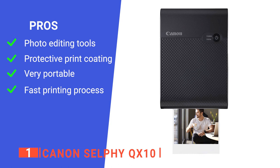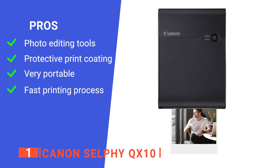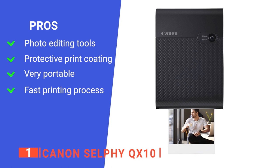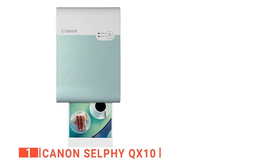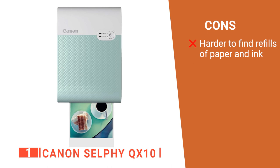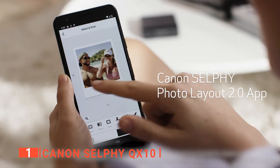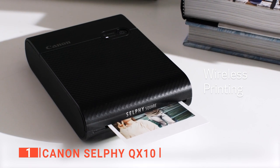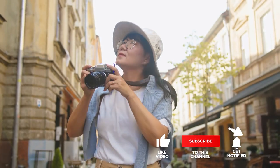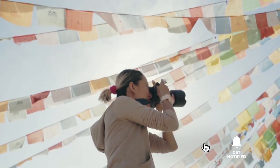Its pros are: it has brilliant photo editing tools on its app; it has a special coating on each print that protects against splashes, spills, and fading; it's compact and easy to carry around; and it prints quickly, taking about 43 seconds per print. However, it's a bit more challenging to get hold of paper and ink replacements than with other brands, as its popularity means it will be out of stock more often. The Canon Selfie is a brilliant portable photo printer that provides high-quality, lasting photos, recommended for creative folks who want to express themselves through photography. That's all for now — if we helped you out, please hit the like and subscribe button!